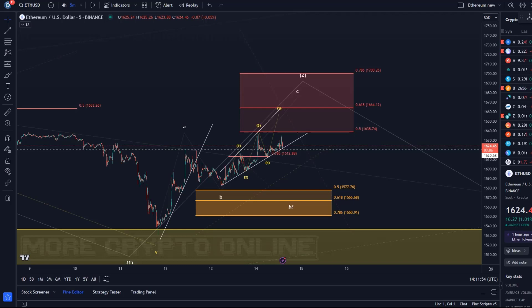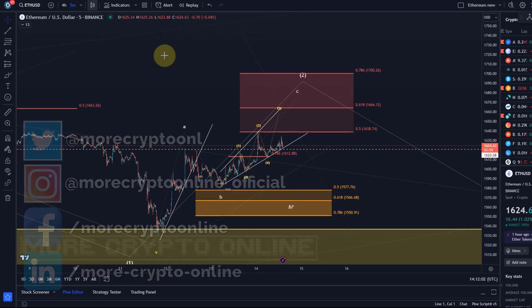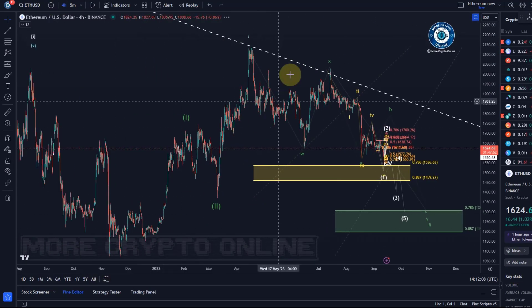Hello and welcome to another update video about ETH. The overall focus on the ETH chart is still on further downside. If we zoom out to the bigger picture, we are still tracking an overall higher-level bullish scenario because the waves on the larger time frame are bullish.